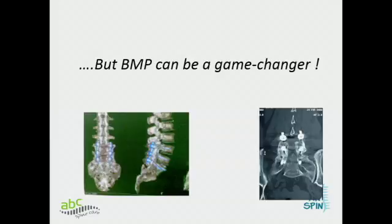BMP, however, rocks. It's off the market, I'm told, but in three or four cases of pseudoarthrosis where we've needed to use it, it fuses brilliantly. There are a lot of issues with it, but the fusion is superb.